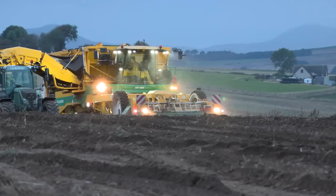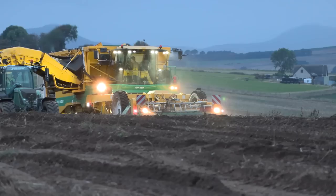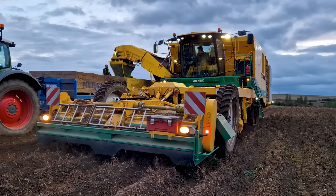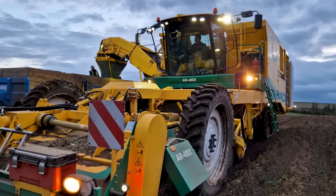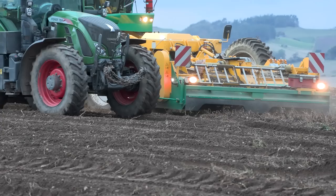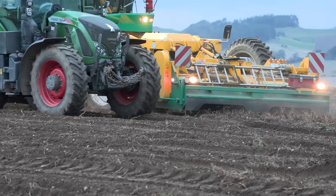This particular machine behind us — this is the flagship, this is the biggest machine in the range. It has a six-person picking table on the back and also a front topper as well. This machine is slightly bigger than the first machine that was sold. The basics are the same, but this one has the additional picking table on the back which adds an extra three metres out the back, as well as a topper on the front which adds another three metres on the front — so yeah, it's one of the biggest ones you can get.